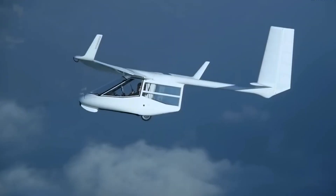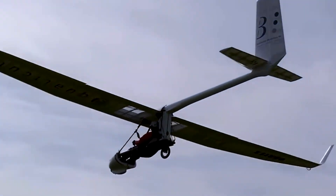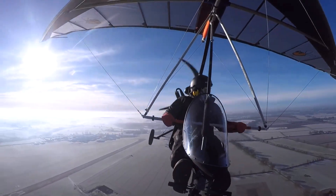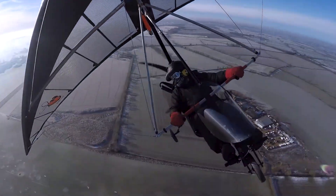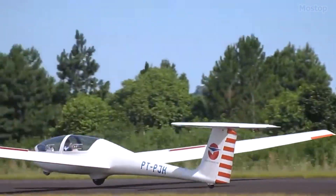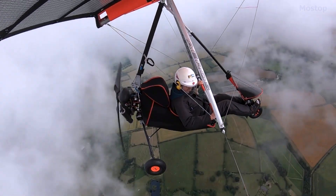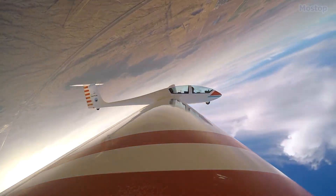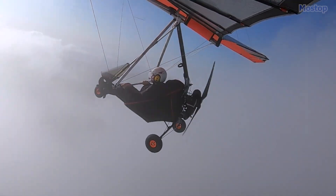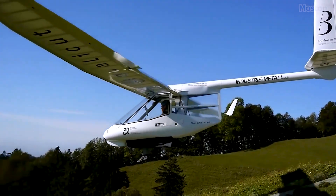Many people wonder how glider aircraft can soar without the propulsion provided by an engine. However, the explanation lies in their highly efficient design, which enables them to descend at a minimal rate. Another reason is by skillfully navigating to areas with rising air currents, known as updrafts or thermals, that gliders can use to gain altitude, harnessing their potential energy.